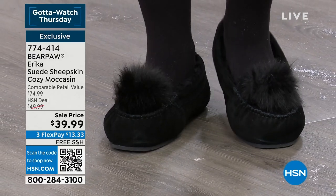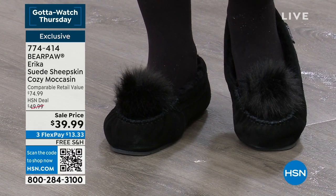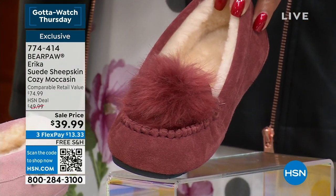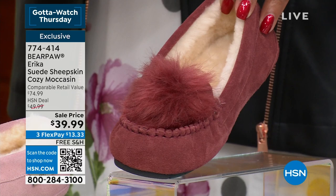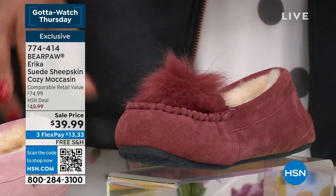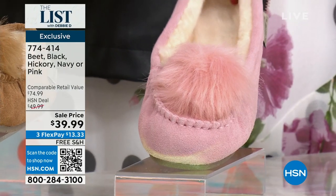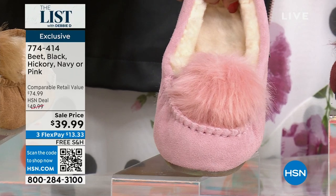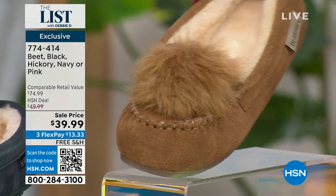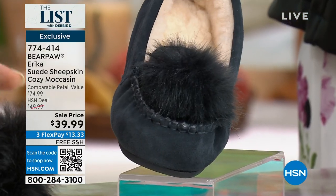So you're looking at the black, but let's go to the beet. Look at the beet — isn't that pretty? It's a muted red, very pretty, great for fall. Sizes 5 to 13. We have it in pink — I want to call this ballerina pink, it's so pretty, very feminine. And then we have hickory, that classic brown. And we have it in navy and black.